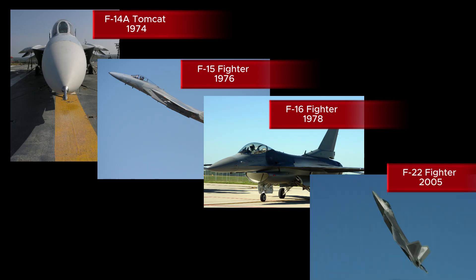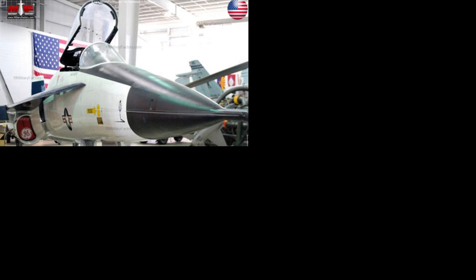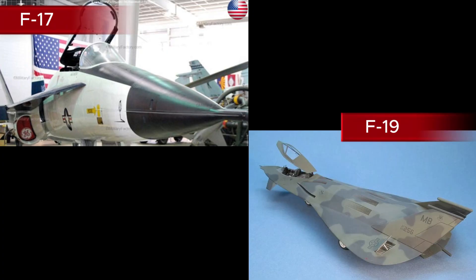Jump ahead to the F-22 Raptor, the stealthy 5th generation fighter. You'd think it came right after the F-16, but in reality it arrived more than 20 years later. So what happened to F-17, F-18, F-19, and so on? Well, those numbers weren't all used for operational jets. Some represented experimental projects, others were skipped entirely, and one — F-19 — was mysteriously left out. Conspiracy, anyone?